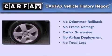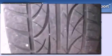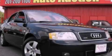Not to mention that this Audi qualifies for the Carfax Buy-Back Guarantee. This vehicle is sure to sell fast. Call and arrange your test drive today.